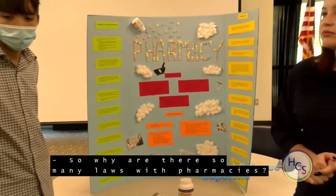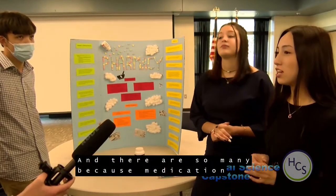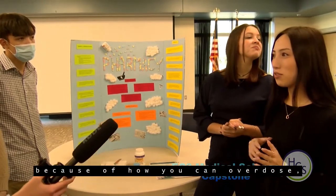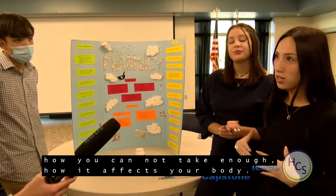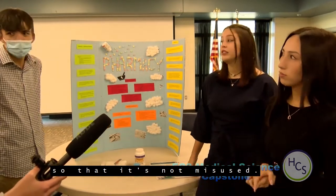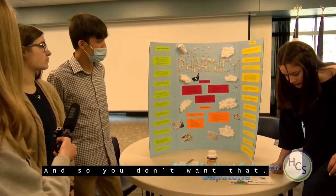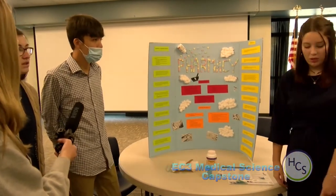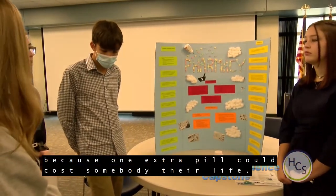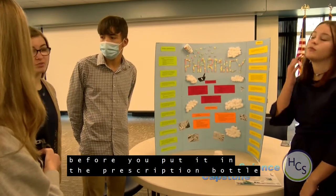Our poster has about 10 laws, but there are actually around 50. There are so many because medication is very controversial — you can overdose, you can take too little, and it affects your body in significant ways, so it has to be strictly mandated so it's not misused and is safe for everyone. Safety administration is probably the biggest thing to watch out for, because one extra pill could cost somebody their life. The number of times you count medication and check the dosage before putting it in the prescription bottle is critical.